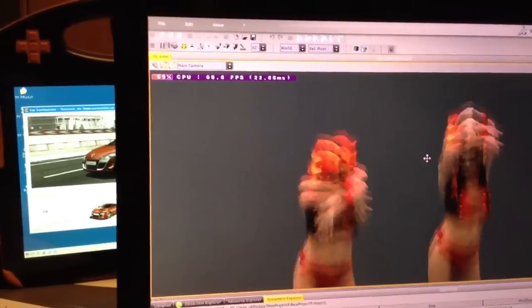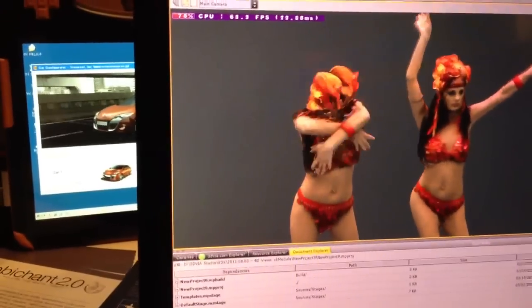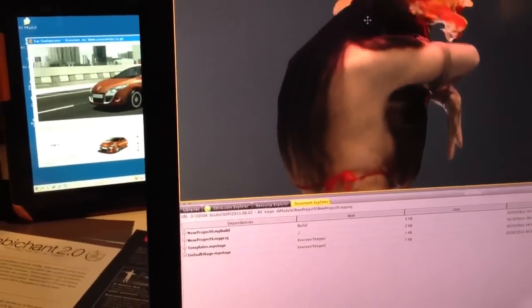Here you can see I am moving within the scene, and I can of course come closer and rotate around — you see I have a full view of this